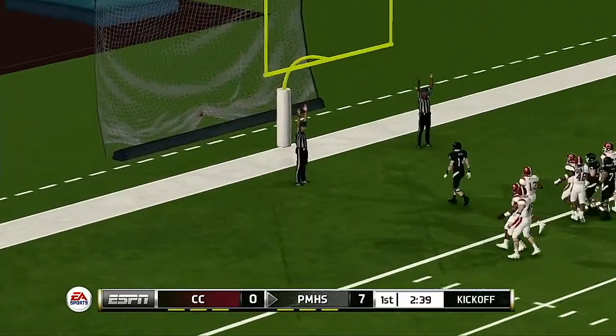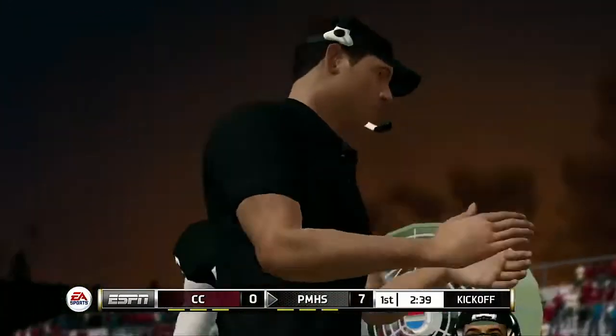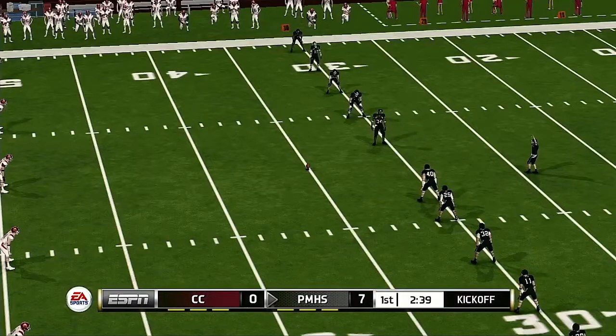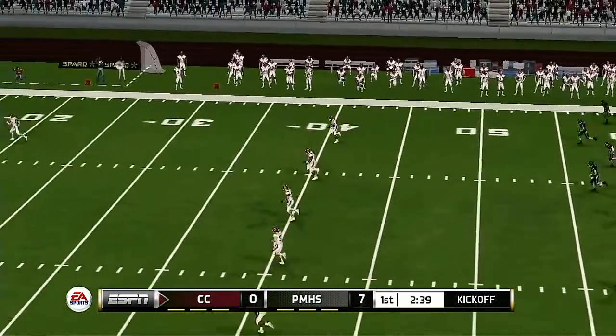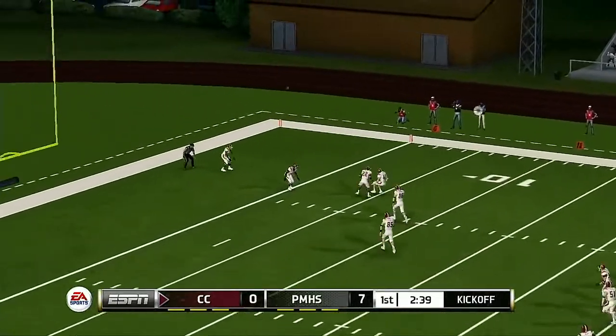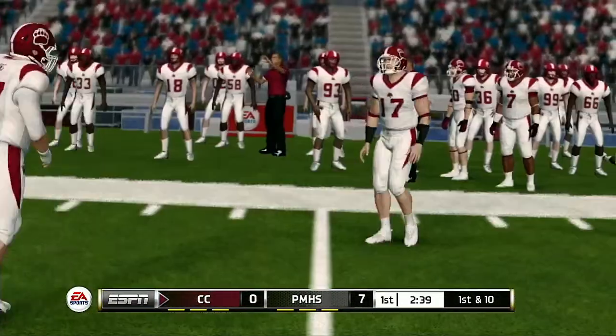He converts the extra point. A nice nine-play, 78-yard drive, and that's good for a touchdown. Brad, I thought the offense did a really nice job of mixing up the play calling on that drive. I thought the defense was on its heels most of the drive because of the versatility of the offense. And it goes into the end zone, down for a touchback.